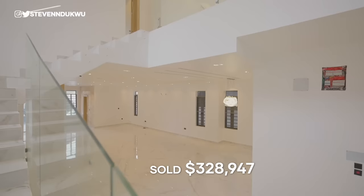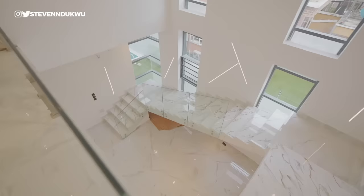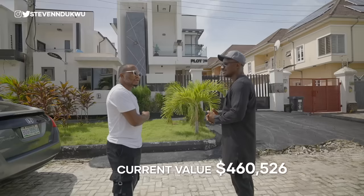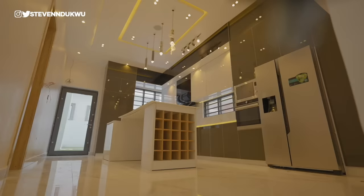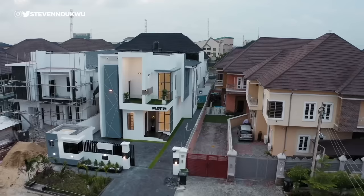If the owner right now wants to resell it, he'd likely get $350 million — so it has appreciated by $100 million. What really caused the appreciation? Number one, inflation. Number two, the cost of the lands around this area has gone up. Since we did this magnificent project here, other property owners have increased their land value. If you want to acquire the same land this is sitting on now, it's triple the price.